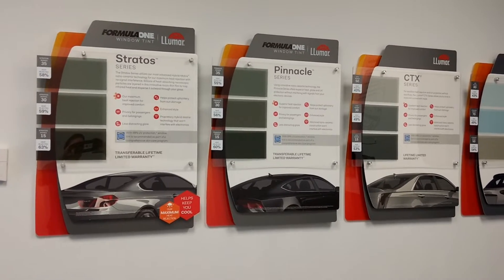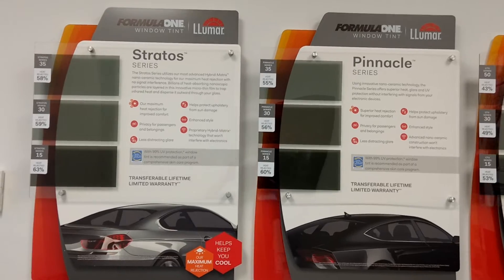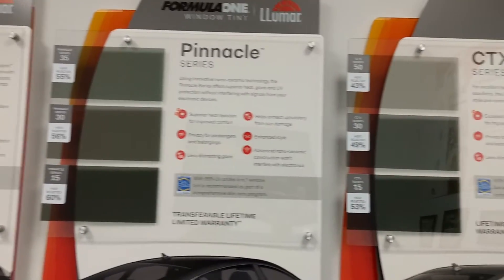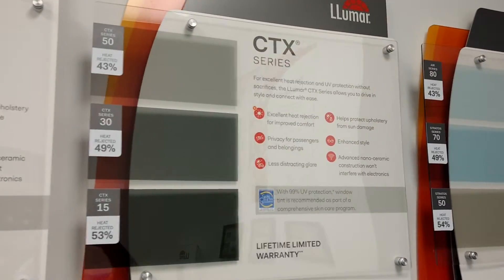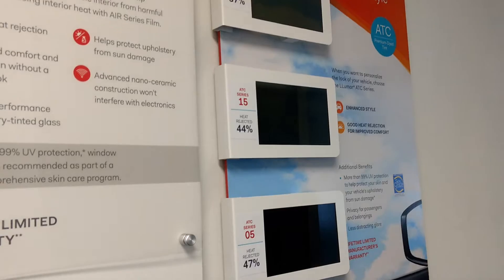Hello, my name is Sean with Tentman Computer Cloud Window Tinting. It's our Winter Park location where we sell Formula One. I want to compare Stratus 30% tint against Pinnacle 30, Lumar Ceramic CTX 30, and the classic ATC 5% limo tint.